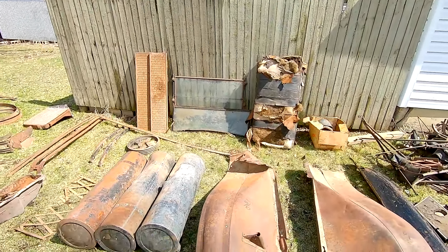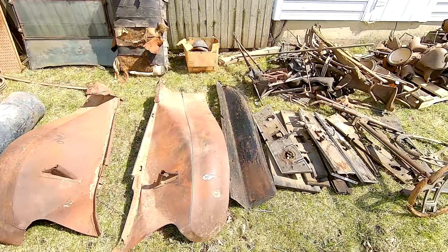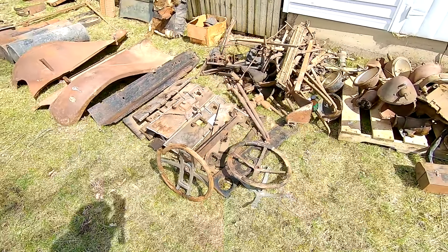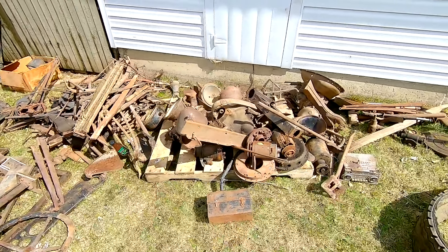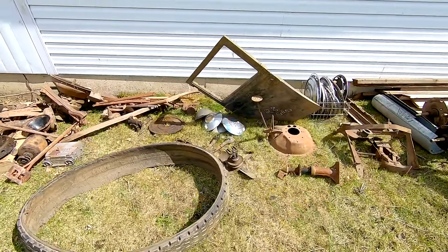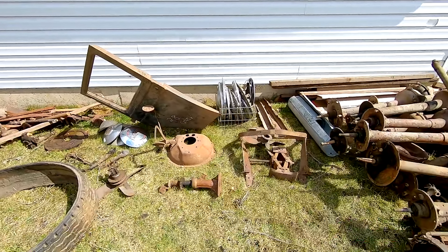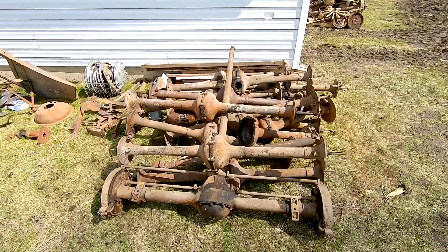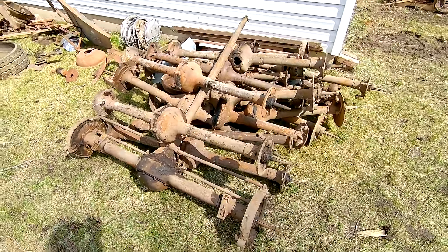A couple windshield frames. There's maybe four or five visible gas pumps — very, very cool, very rare. A bunch of porcelain signs. Just a big old pile of vintage axles.